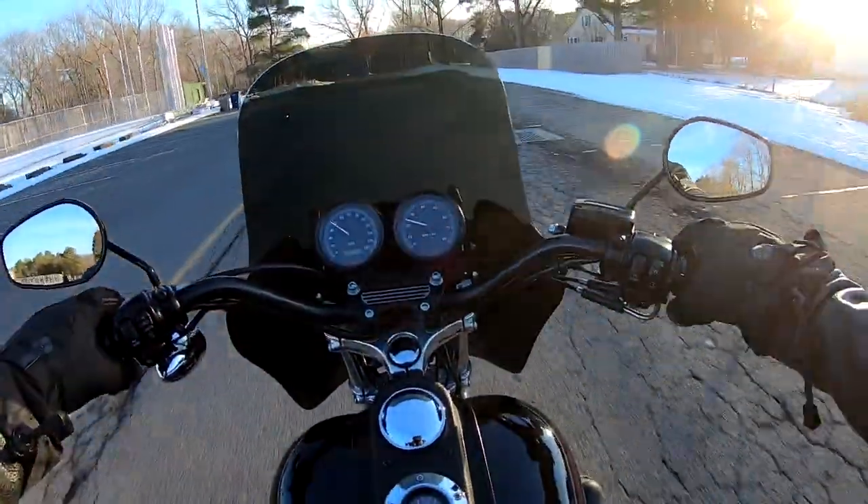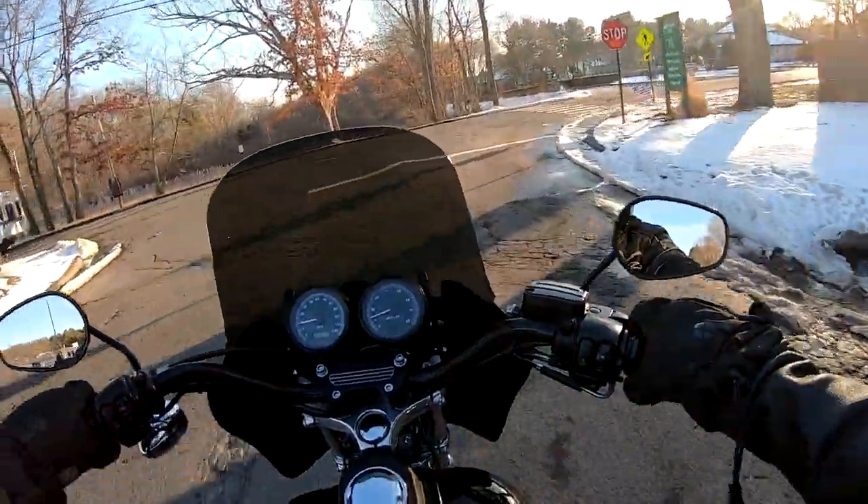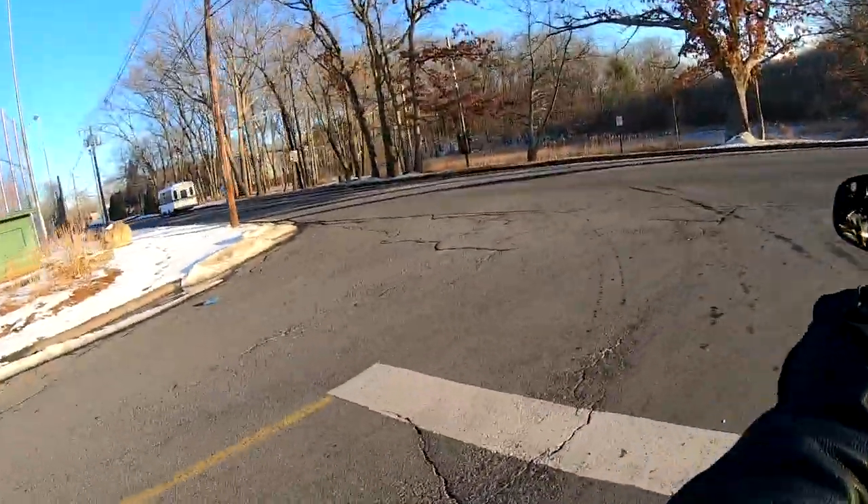Everything works perfectly on the bike. Electrically, the bike's a 10. Mechanically, it's an 11. And cosmetically, it's a 10. It's stunning — original paint.